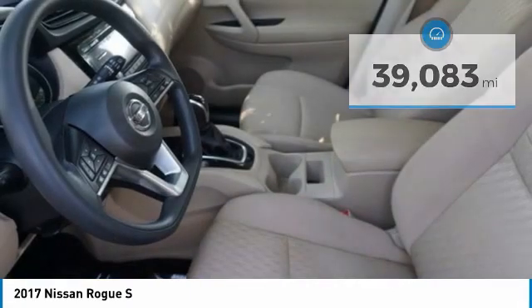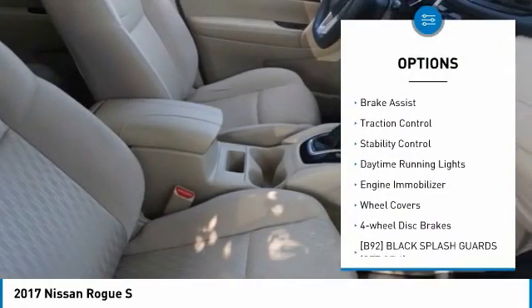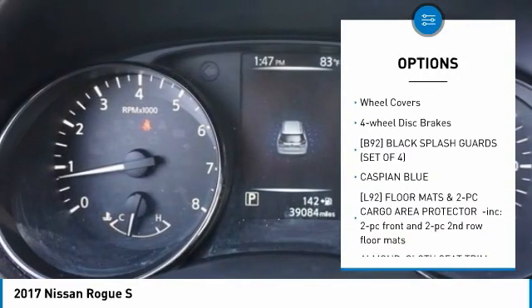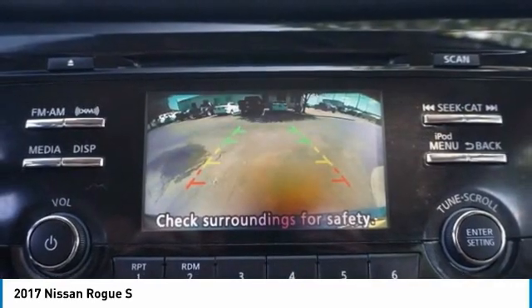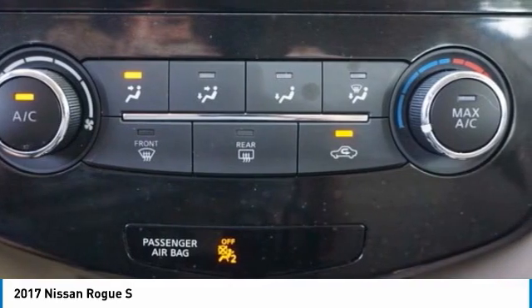Here are some of this vehicle's great options: tire pressure monitor, blind spot monitor, rear spoiler, brake assist, traction control, stability control, daytime running lights, engine immobilizer, wheel covers, four-wheel disc brakes.